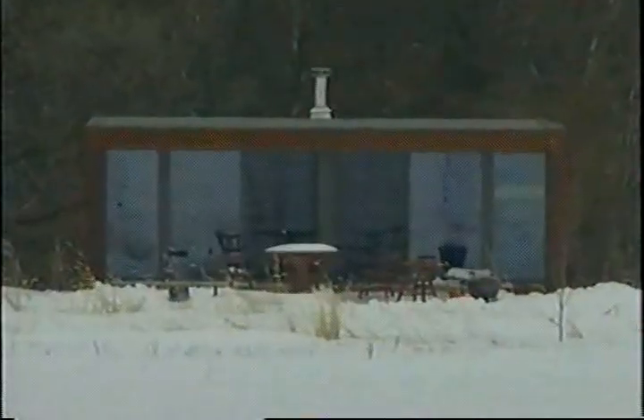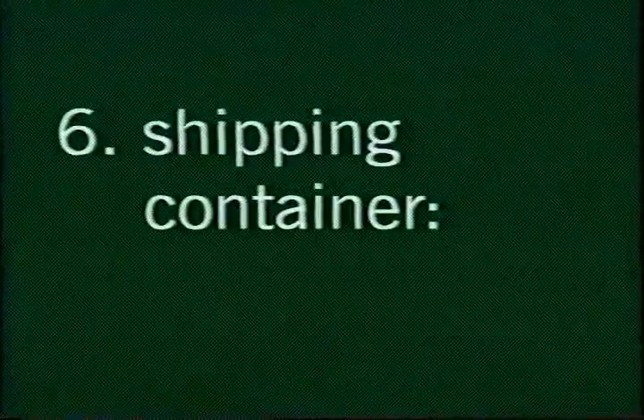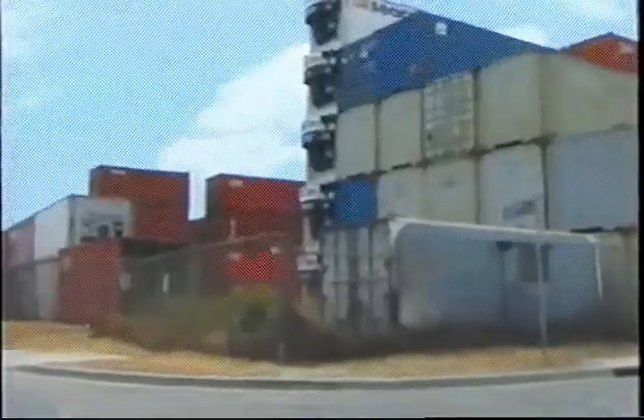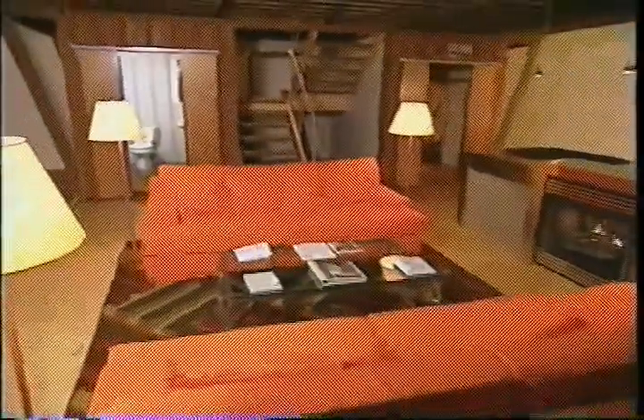We've seen prefab homes on the prairie, explored life under the dome, and seen some real cliffhangers. But our most unusual and affordable prefab palace is yet to come. Sailing in at number six on the insiders list — it's the shipping container. These rectangular shapes are a familiar sight in shipyards, but with a little imagination, the four walls of this inexpensive steel crate can be turned into something spacious and very livable.